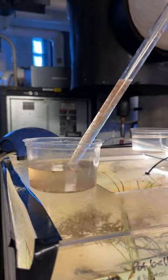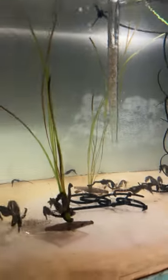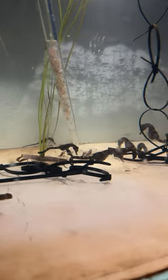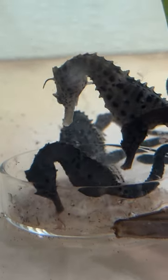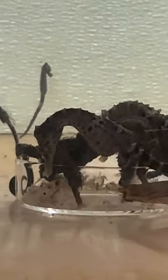For the older seahorses, these guys are getting a mixture of food. They are getting some really small mysis shrimp, some adult brine shrimp, and some adult mysis shrimp. They're getting more and more of that adult mysis shrimp as they're getting bigger because they need more food. But that is also what we feed our adults on exhibit.